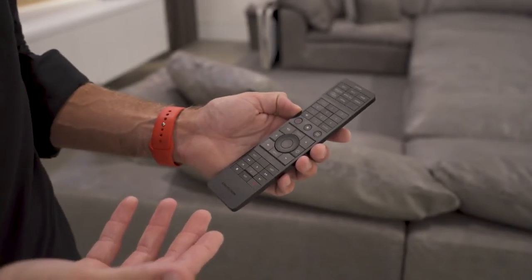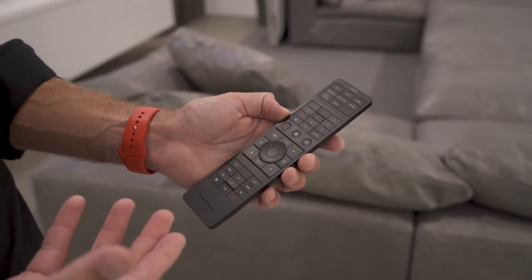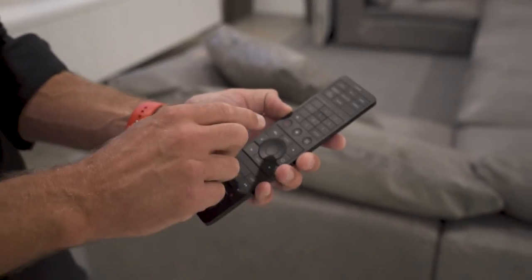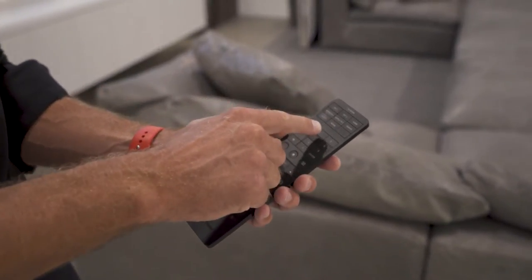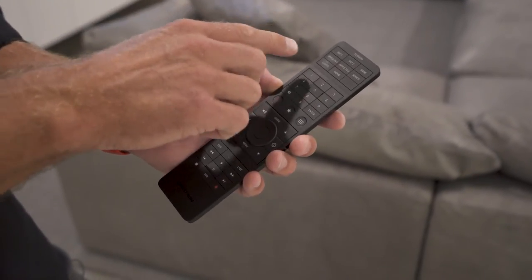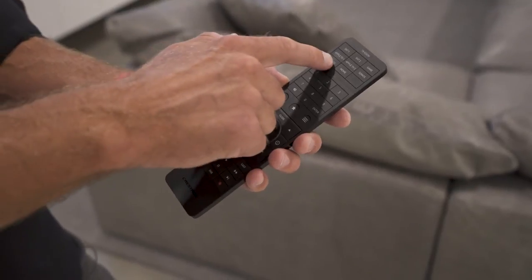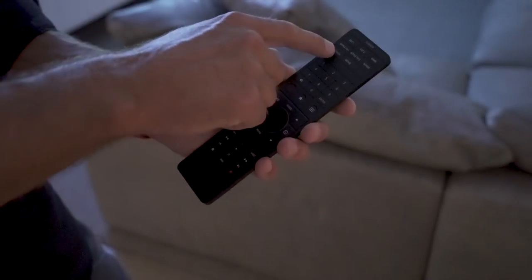Here we have a hard-button remote control from Crestron — it's actually one of my favorite remotes in the industry. I really like the tactile buttons across the remote versus a touchscreen. All of these buttons are custom engraveable and match the sources throughout the house, so we have multiple satellites and multiple Apple TVs. We can listen to audio in this room, control the lights on or off, and we also have a game jack. Typically in our TV rooms we always have a hard-button remote control, but anywhere in the house you can go to your phone and connect to the Crestron application and control any room from there as well.